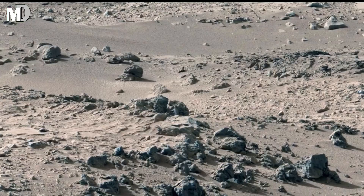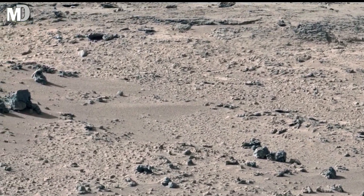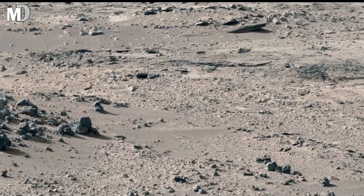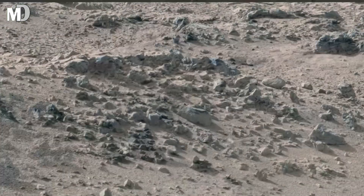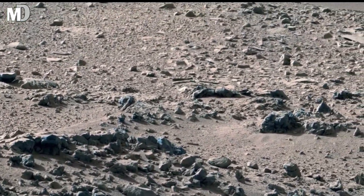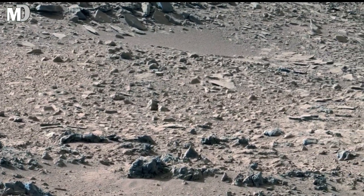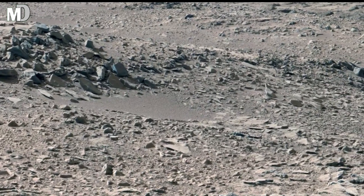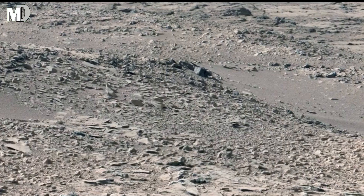Notice how the rocks are spread unevenly across the ground — some clustered, others standing alone. This pattern is extremely important. It suggests movement over time, likely driven by wind, gravity, and subtle surface shifts. On Mars, wind is one of the most powerful sculptors, capable of transporting dust and small stones across vast distances. These rocks may not be where they originally formed — they may be travelers from the distant past.